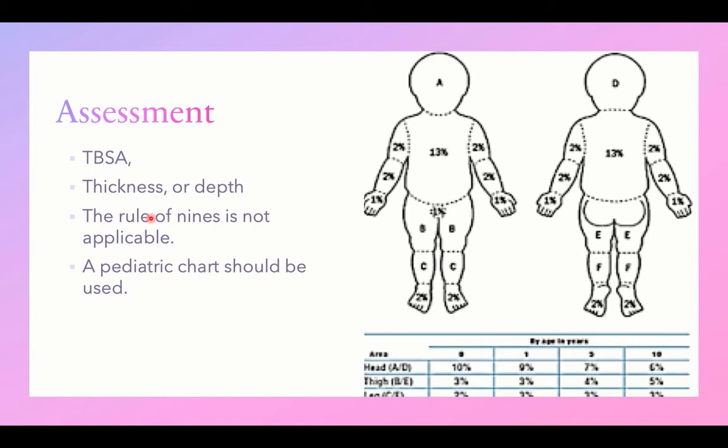The rule of nines applicable in adults is not applicable in children — a pediatric chart should be used. This pediatric chart is used to calculate the total body surface area affected by the burn, and based on this calculation, determination of severity and the management plan is made.